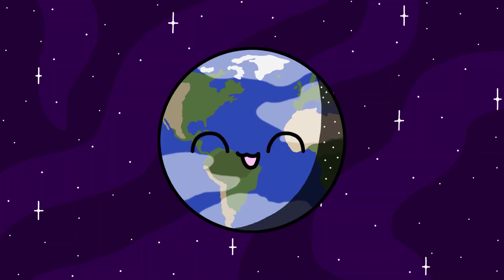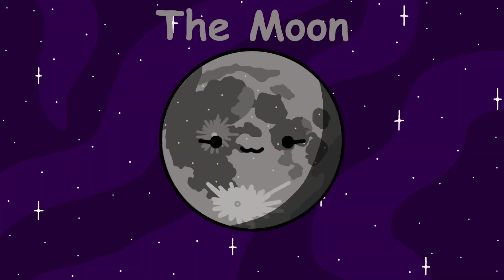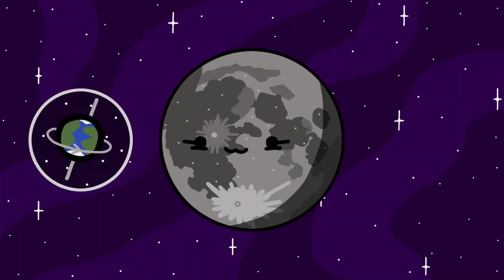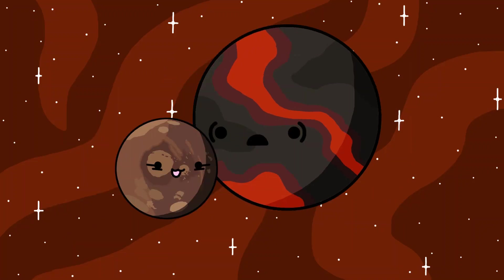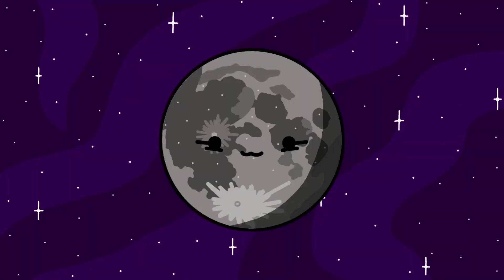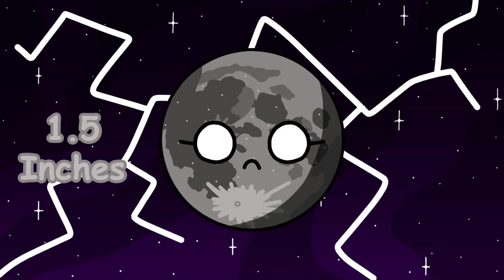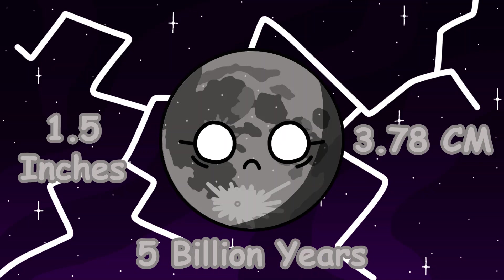Earth. Earth is the planet we call home, and has one moon. It's most commonly referred to as the Moon, but some people call it Luna. Luna is responsible for our tides, stable axial tilt, and 24-hour-long days. Luna was formed when a Mars-sized object named Theia collided with Earth 4.5 billion years ago. Another fun fact about Luna is that she's slowly drifting away from us at a rate of 1.5 inches, or 3.78 centimeters, per year, and will slowly abandon us in 5 billion years, leaving us moonless forever.